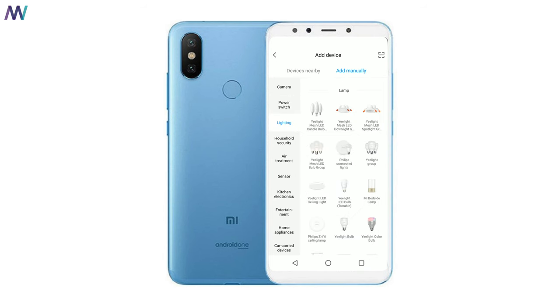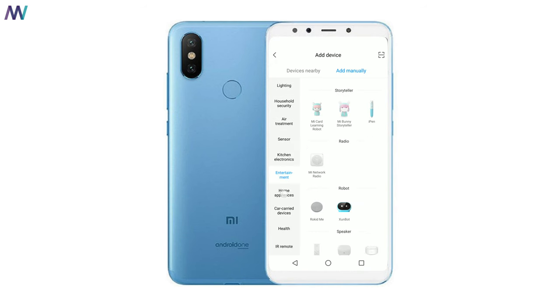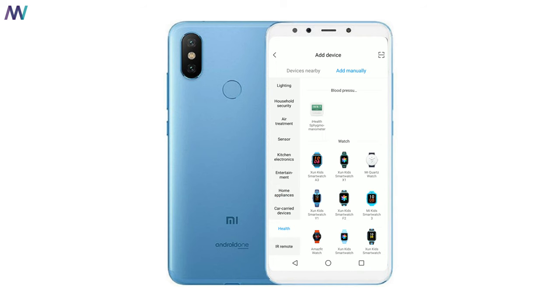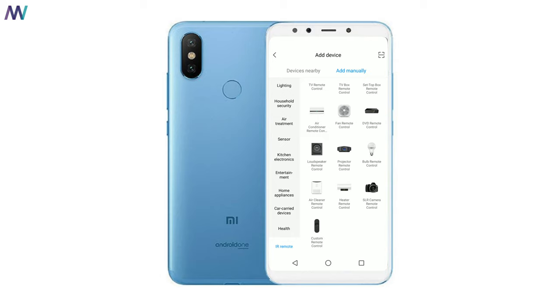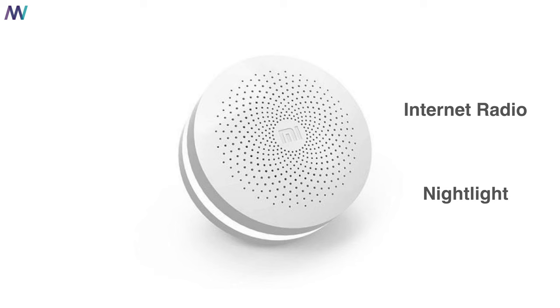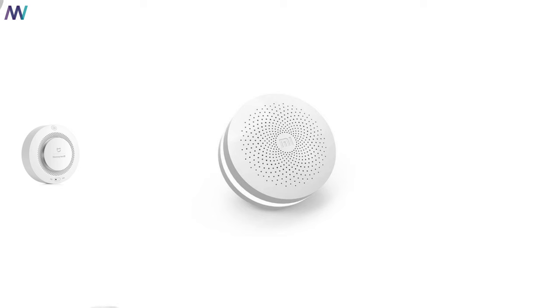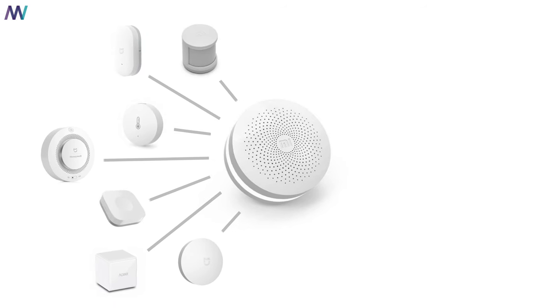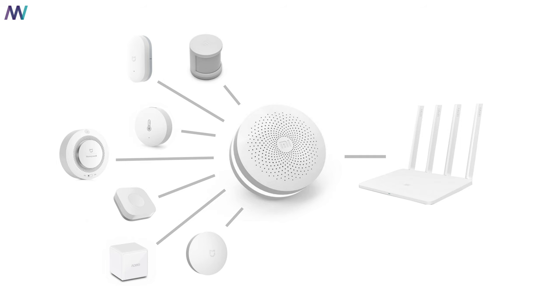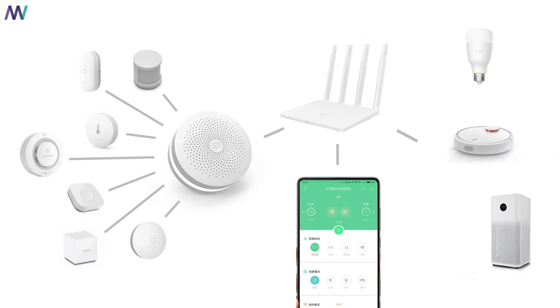Those products range from security to lighting and from entertainment to kitchen electronics — whatever you can think of, most likely Xiaomi or one of its ecosystem companies will have a product for it. The gateway already has many functionalities by itself: you can set up a nightlight, play internet radio, set an alarm clock, use it as a doorbell ringer or a home alarm, and most importantly connect sensors to it. The gateway is connected to the router and via the gateway you can interact with the sensors through the Mi Home application. Some products can be used standalone and connect directly to the router.